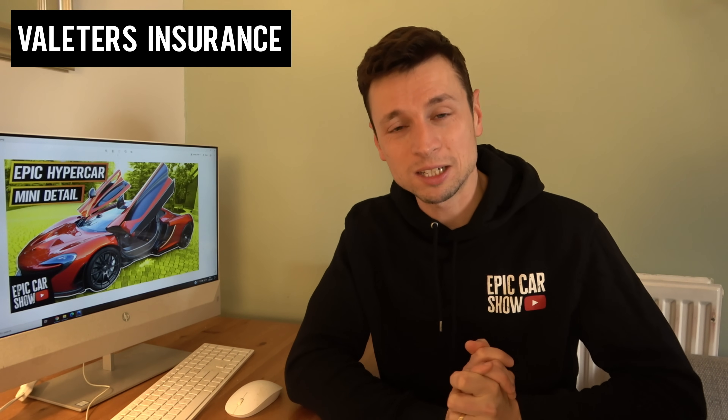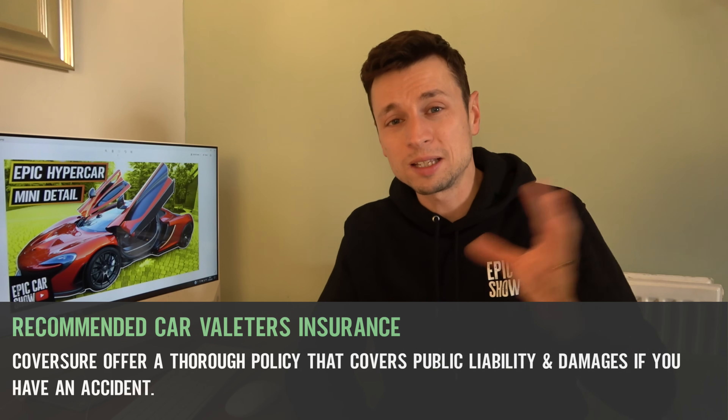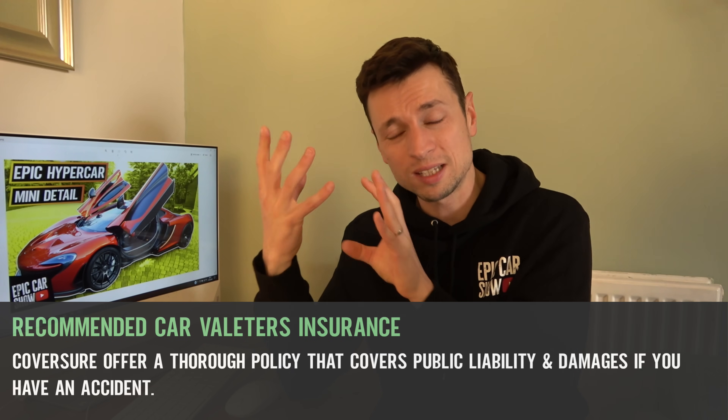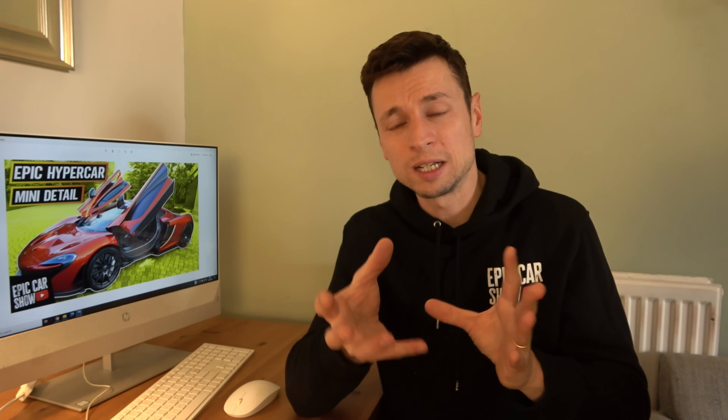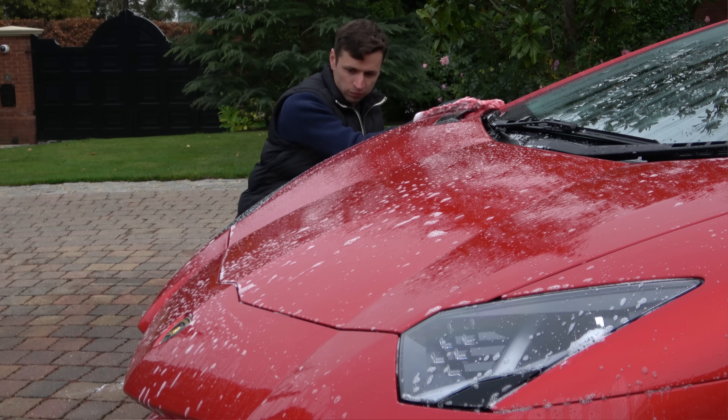Once you've got your vehicle sorted, you need to get yourself some insurance. The company I'm going to recommend — and this is not paid promotion — is Covershore. If you go to a comparison site for detailing and car cleaning, there are a lot of things not covered in the small print. You need a proper valeting insurance company. Depending on your cover, it could range from £100 up to £450, but starting out you'll probably be in the £100–£200 range.